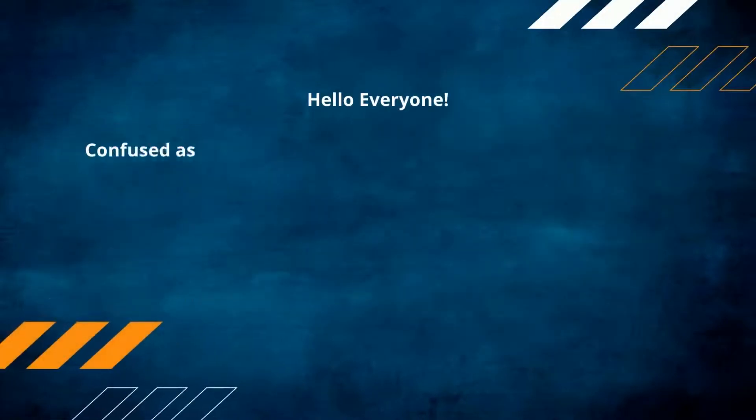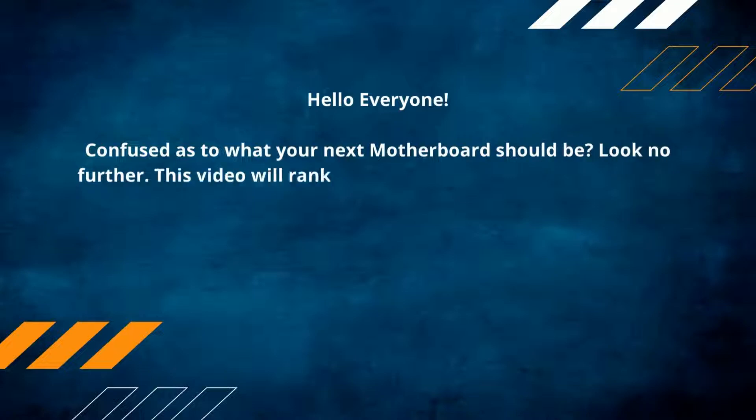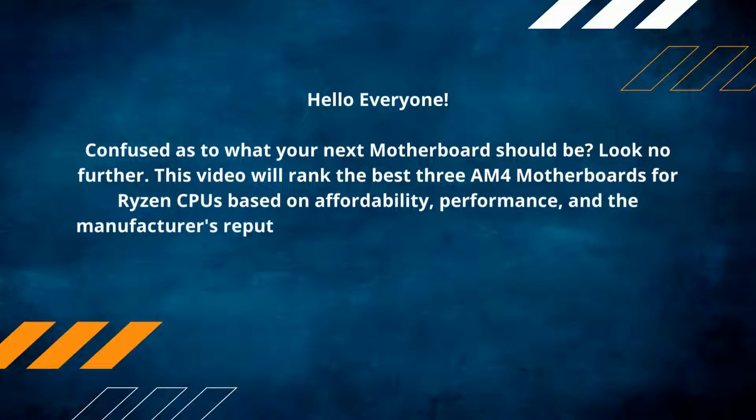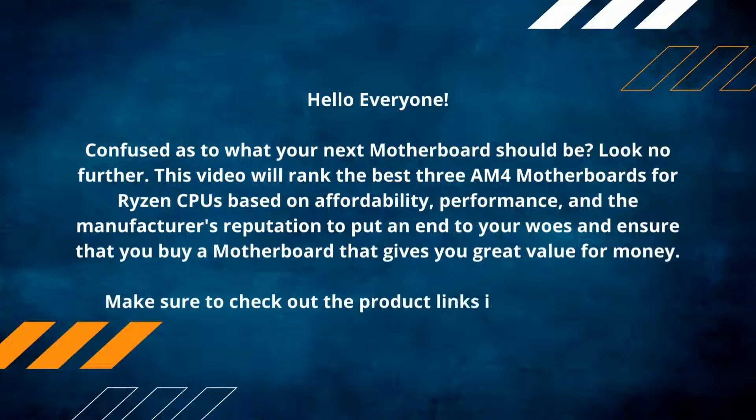Hello everyone! Confused as to what your next motherboard should be? Look no further! This video will rank the best 3 AM4 motherboards for Ryzen CPUs based on affordability, performance, and the manufacturer's reputation, to put an end to your woes and ensure that you buy a motherboard that gives you great value for money. Make sure to check out the product links in the description.